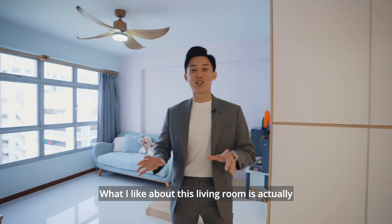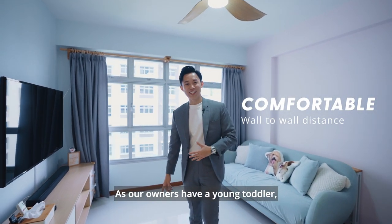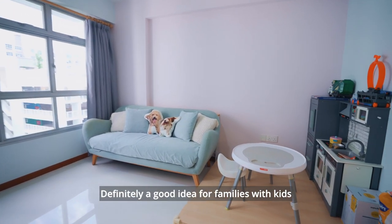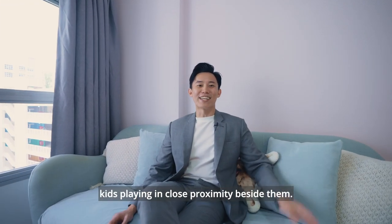What I like about this living room is actually the wall-to-wall distance between the couch and the TV. As the owners have a young toddler, this space has been used as the kids' play zone — definitely a good idea for families with kids where they can watch TV while having their kids playing in close proximity beside them.